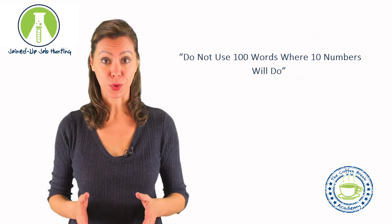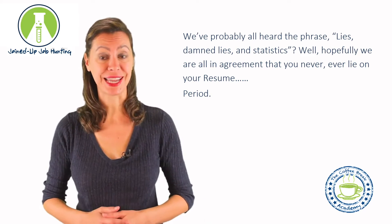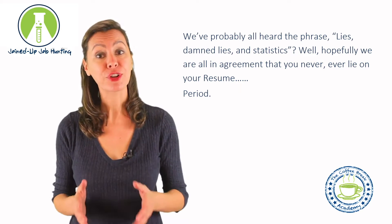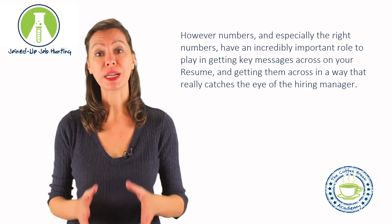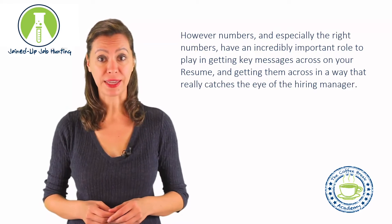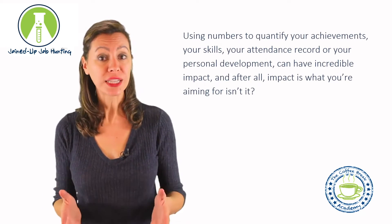Do not use 100 words when 10 numbers will do. We've probably all heard the phrase 'lies, damned lies, and statistics.' Well, hopefully we are all in agreement that you never ever lie on your resume, period. However, numbers — and especially the right numbers — have an incredibly important role to play in getting key messages across on your resume, and getting them across in a way that really catches the eye of the hiring manager.